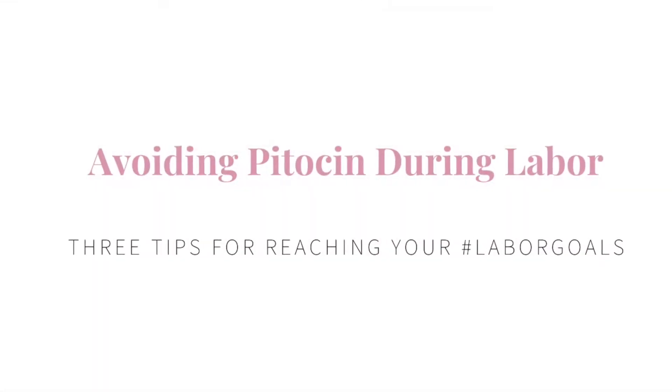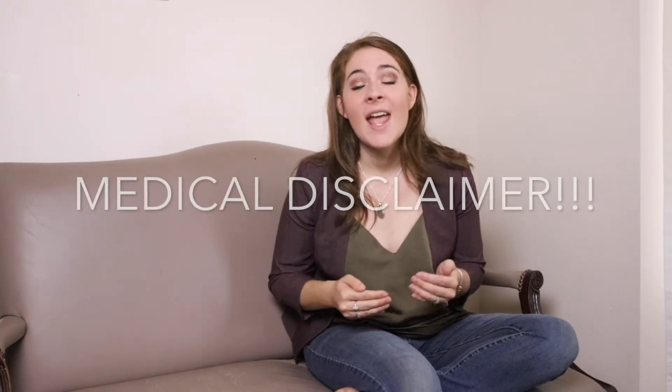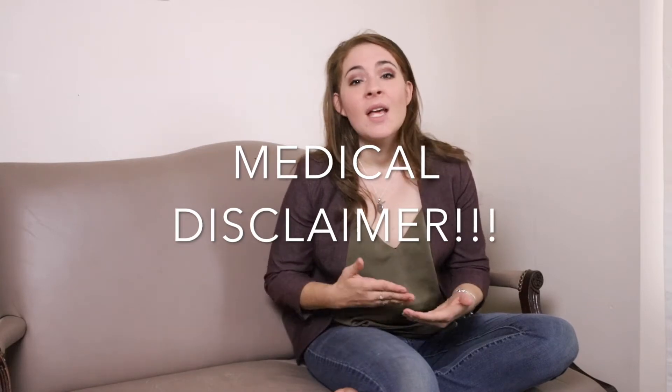Something I hear from moms every day is, 'I really just don't want Pitocin.' So many moms want to avoid having Pitocin in labor, but how do you do that? By the end of this video, you will be equipped to give birth to your baby without Pitocin. This video is not meant to substitute for medical advice, and you really need to have this discussion with your provider about what's best for you. If you choose to avoid Pitocin, these tips can help you.